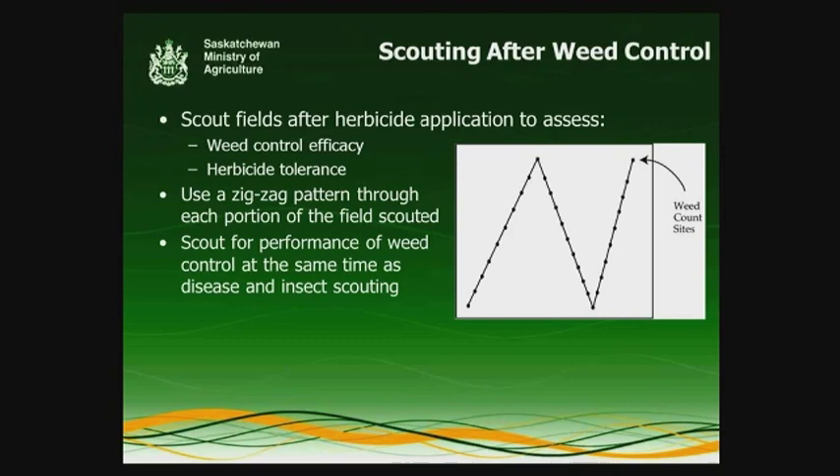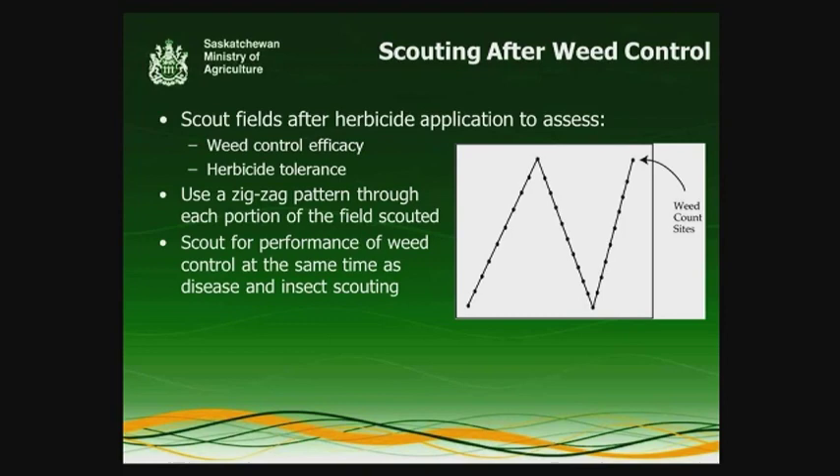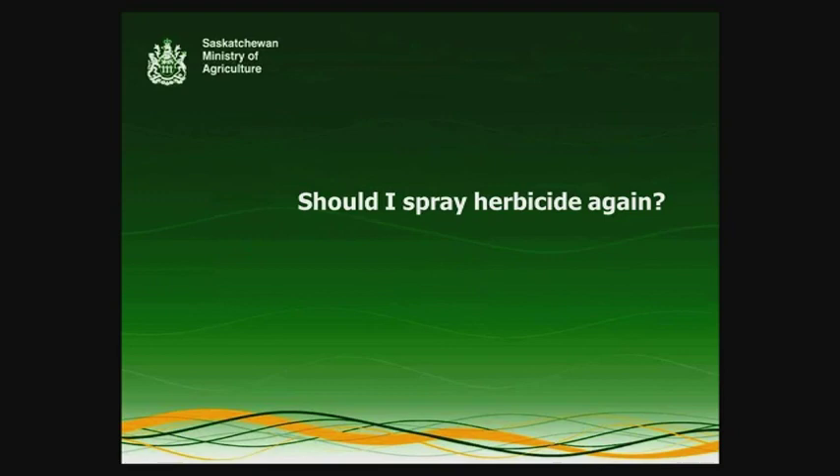While scouting for the performance of your weed control, you may also want to be looking for insects and diseases as well. It's right at that point where you'll be looking to the future for fungicide and insecticide applications, and you'll be able to see the early stages of some of those pests developing in your crop. So it's a good time to get a head start on scouting for those as well.